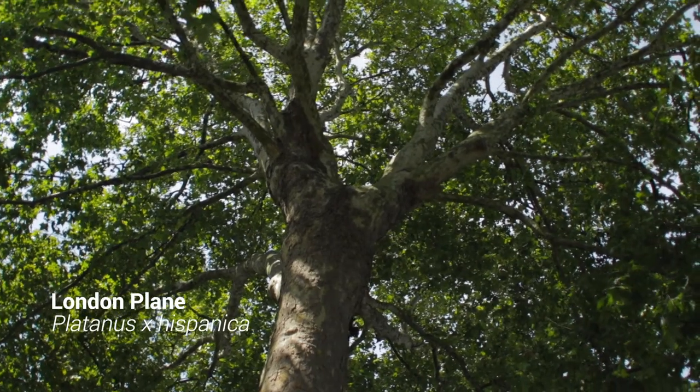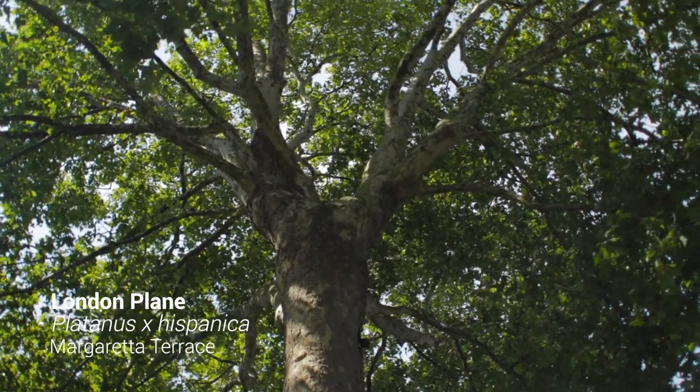Now we're on Margareta Terrace, and behind me is what I reckon is the sole survivor of Feeney's development of this area — a 170-year-old London Plane. It's enormous, a really magnificent tree that could well be 170-plus years old.